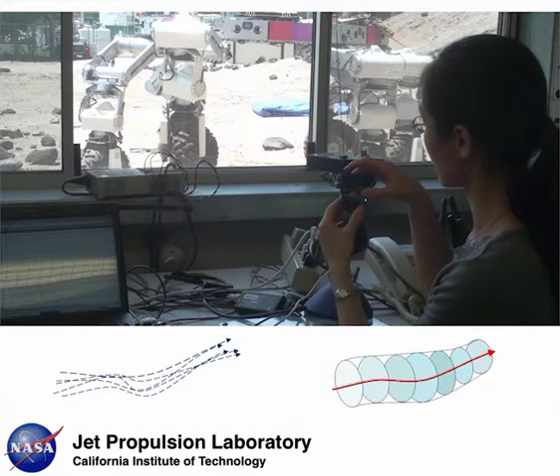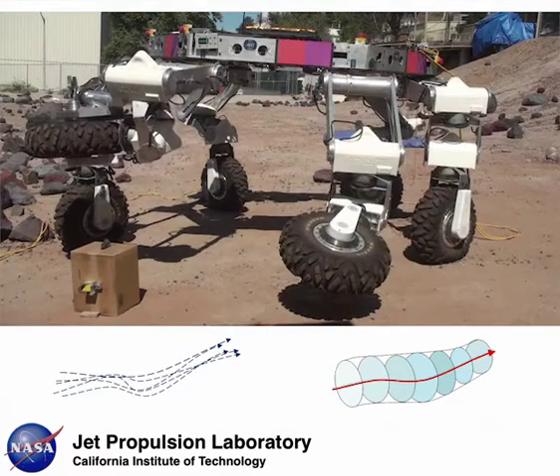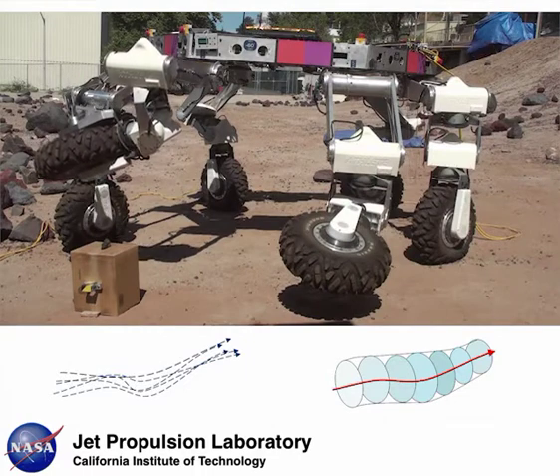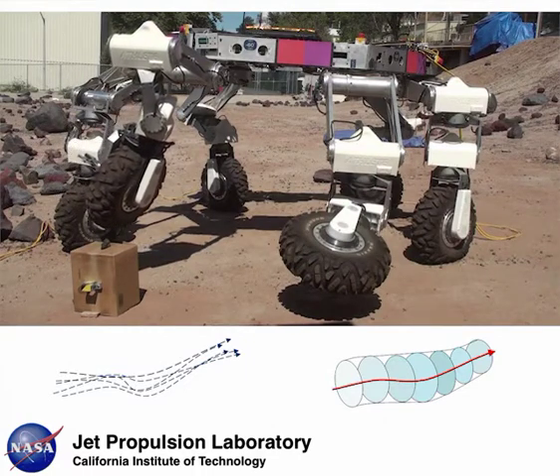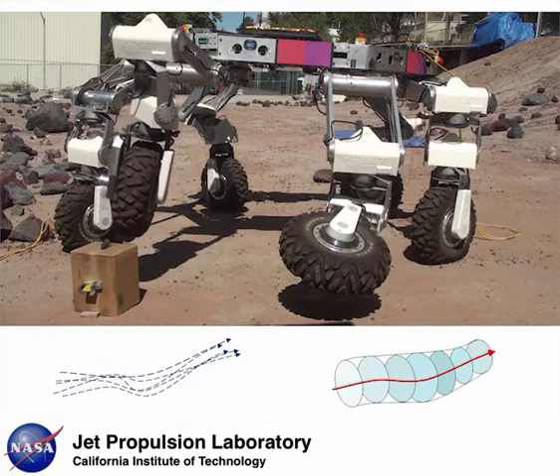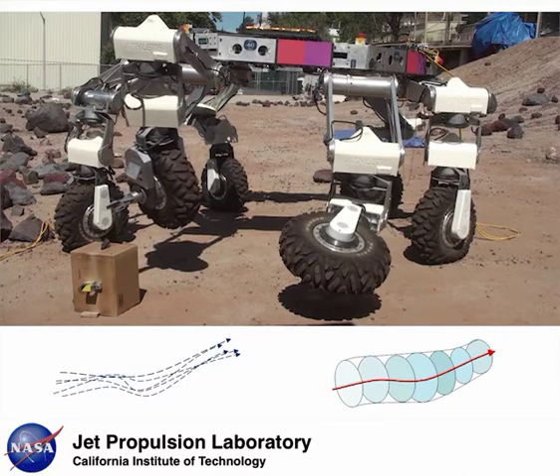This is compactly encoded in a representation we call a probabilistic flow tube. Once ATHLETE learns the activity, it can autonomously execute the corresponding nominal trajectory. The learned flow tube represents flexibility in the motions the robot can choose to perform, enabling it, for example, to recover from disturbances.